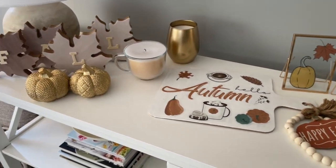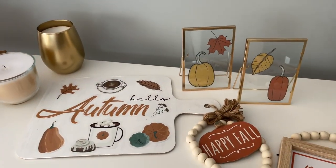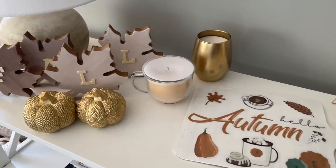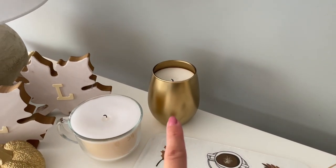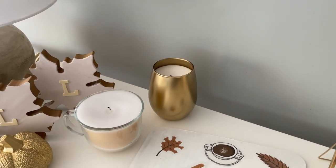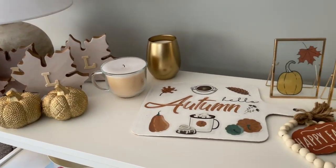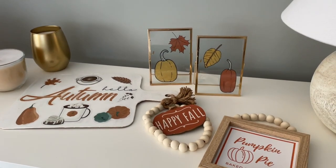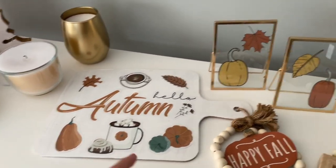The other new items are actually DIYs — all of them are on my channel. I did two fall Dollar Tree DIYs this year and everything here can be seen there except for one candle, which was a DIY from a few months ago. I'll leave links for all of these DIYs down below in the description box if you're curious how to create any of them or just want some fall craft inspiration.